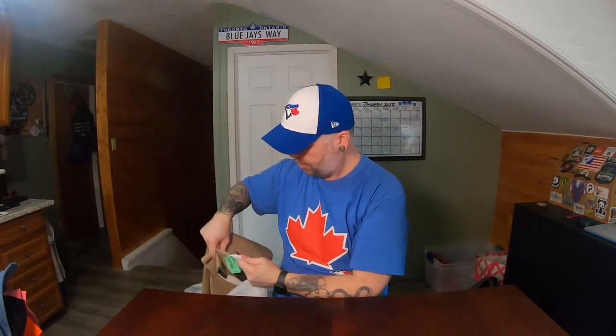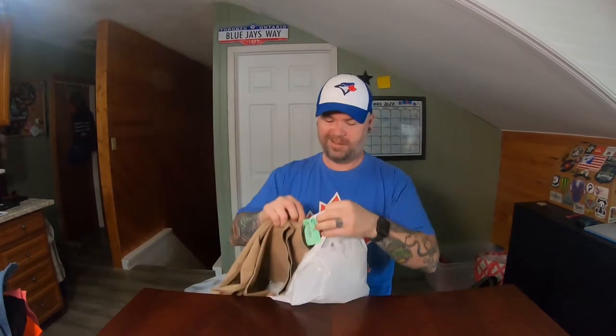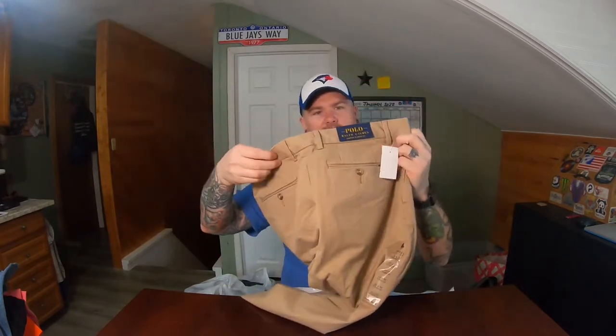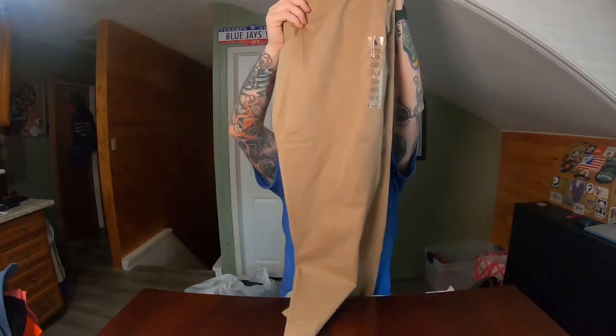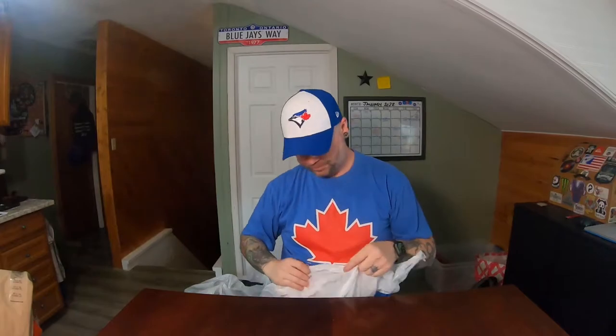I'm unsure what these are worth — the tag was stuck on the bag. The tag says $9.20, so roughly about $4.50 for this pair of polo khaki pants. They're actually still new with tags — everything is brand new. I think they're a good size too, 32x30s. Very nice — they retailed for $99 brand new. I think I'm probably going to get about $30 out of these, but I paid roughly about $4.50 for them. Not bad.